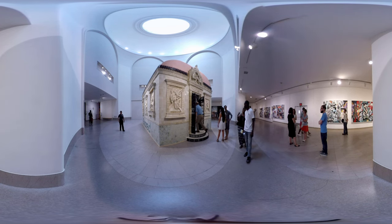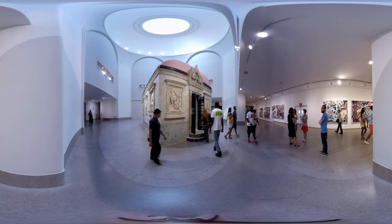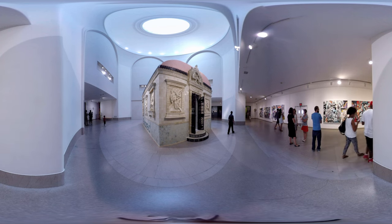Welcome everyone to the Feil Temple. This is a project we originally started in 2010 and are showing again here at the Brooklyn Museum this year.